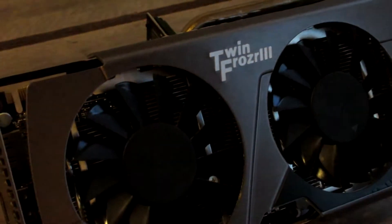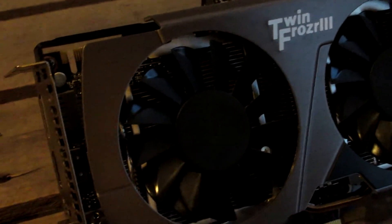The graphics card is old but still kicking — the MSI GTX 660 with 2GB of GDDR5 memory. This isn't the best deal anymore, but I got it around $150 on promo after rebates and it works just fine.